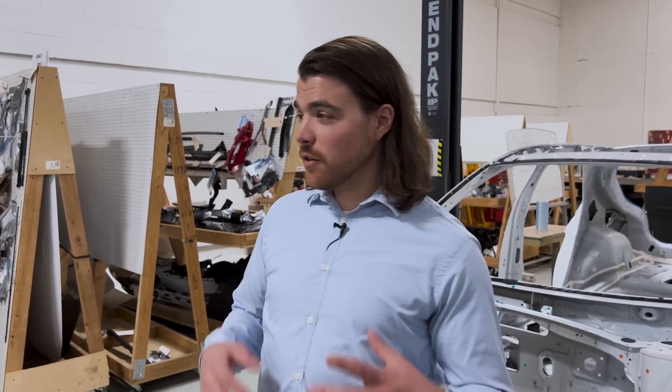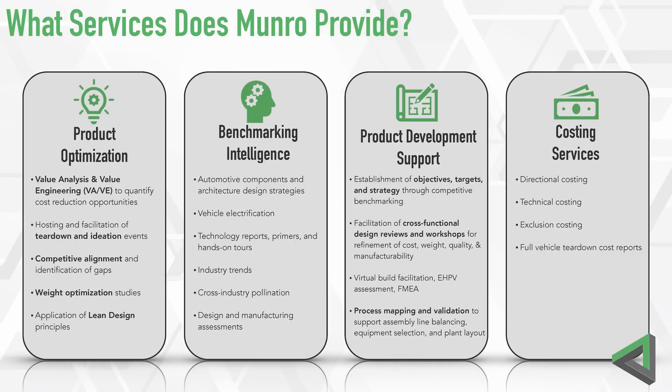So we've talked about the core competencies that feed our service lines. Now let's talk about what those service offerings are. There are four main categories: product optimization, benchmarking intelligence, product development support, and costing services.